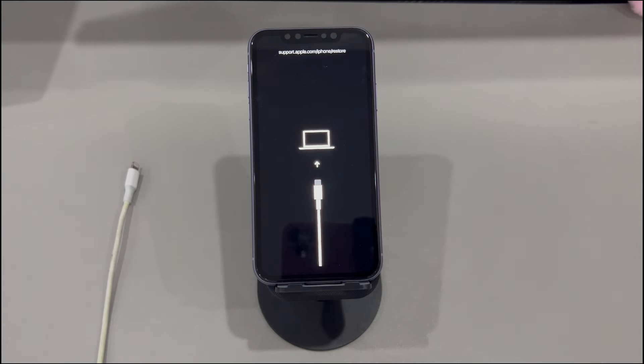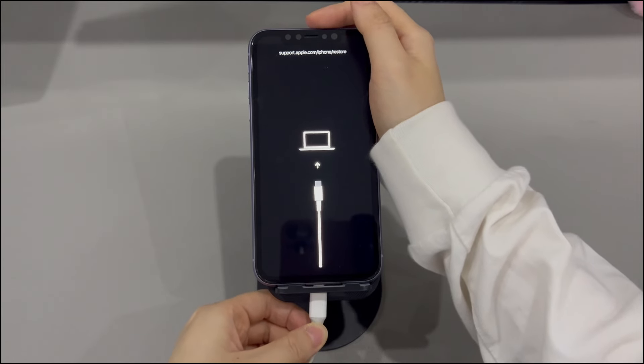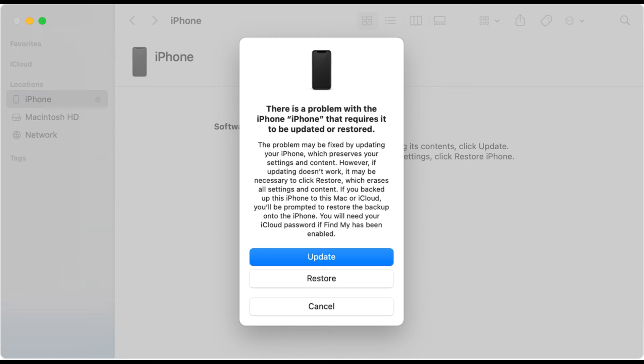Run a PC or Mac that's running the latest system version. Launch iTunes or Finder that's also running its latest version. Use an Apple-certified cable to connect your iPhone to the computer firmly. Turn to the iTunes or Finder window. A dialog box should quickly pop up saying there's a problem with your phone. If you see nothing but the home page, find your iPhone icon and click it and the dialog will pop up. It'll ask you if you want to update or restore your iPhone that entered recovery mode. Be sure to choose the update option, as the restore option will wipe your device.